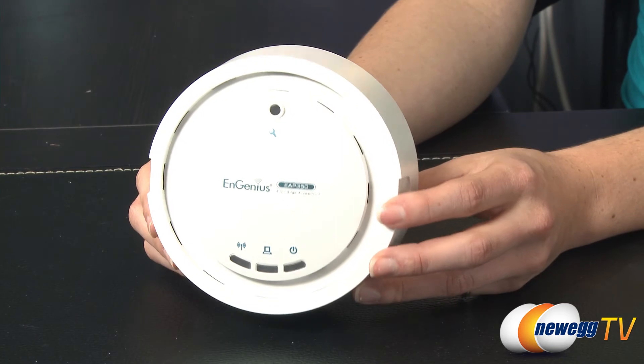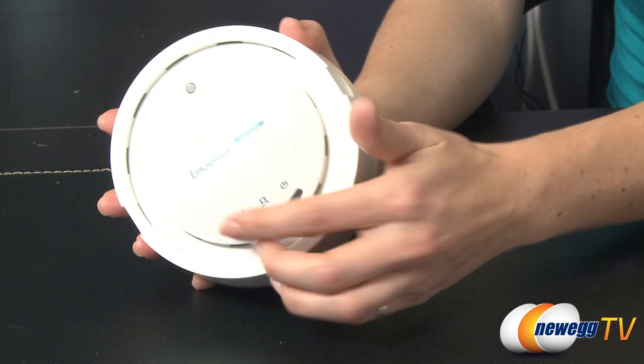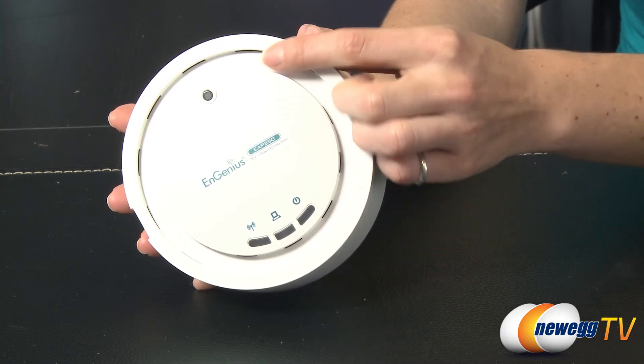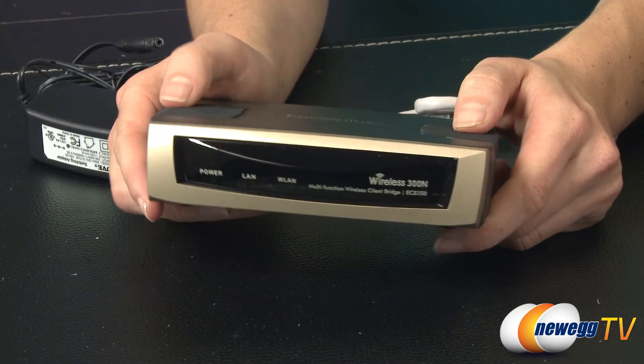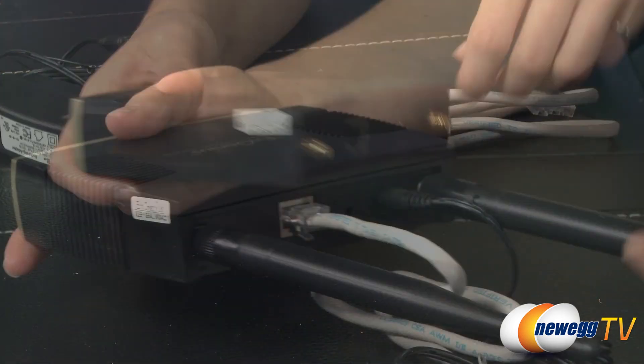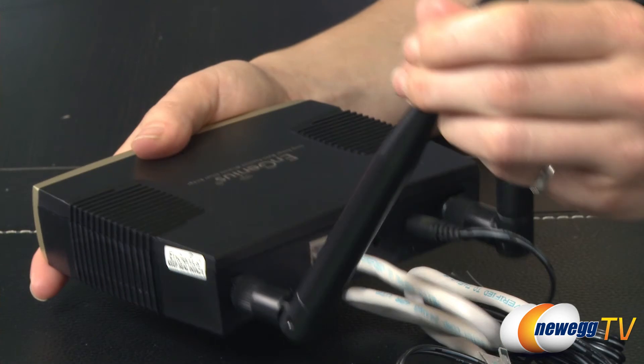The EAP350 is a ceiling mount unit designed to look like a smoke detector and includes two internal high-gain 5dbi antennas. The ECB350 is a desktop model that can be placed where needed, and features two external high-gain 5dbi antennas that are also detachable.